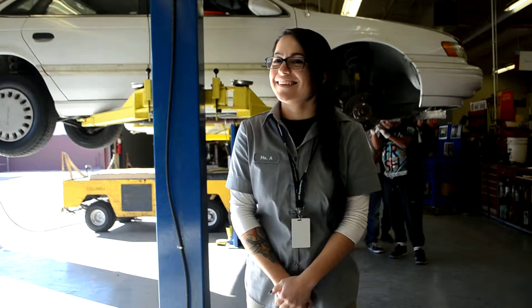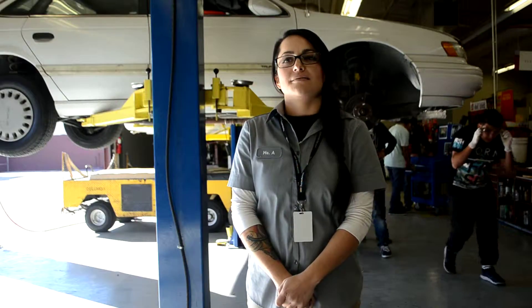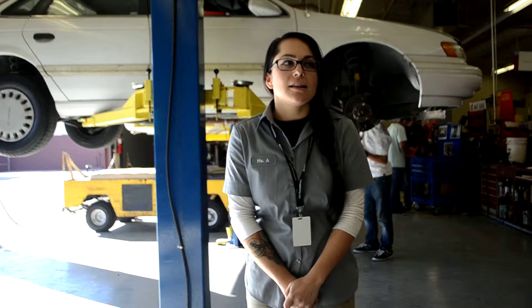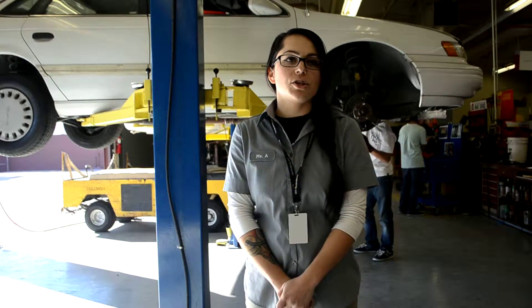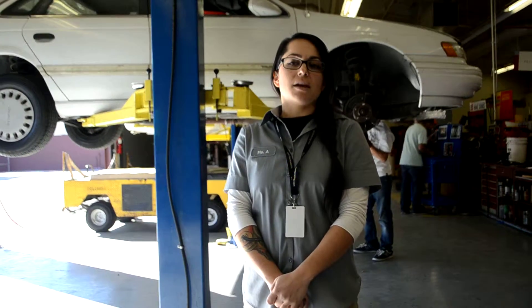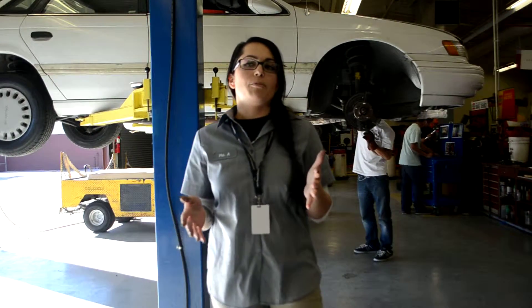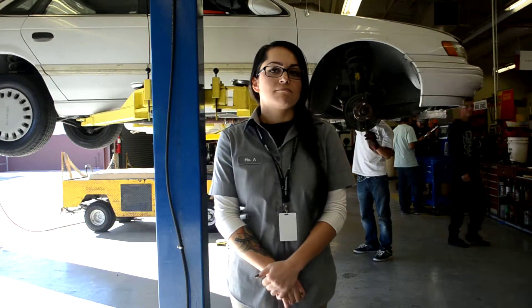Is this class A through G standard? I don't believe it is. Is it articulated? We are articulated. This class is articulated with our groups at Community College, Valley Community College, and I believe Chaffey as well. So if you complete our three-year program, you will be able to skip the basic auto class at those schools.